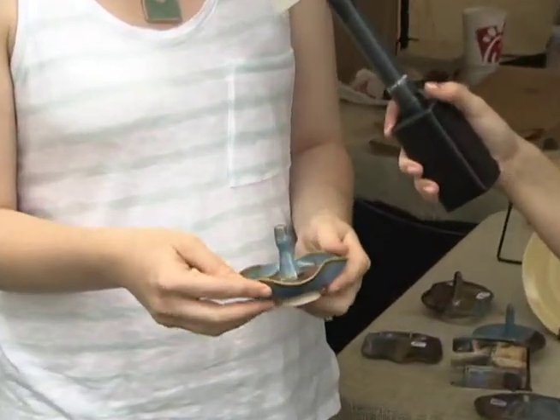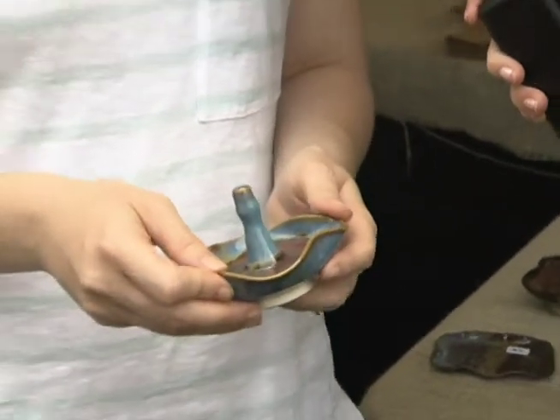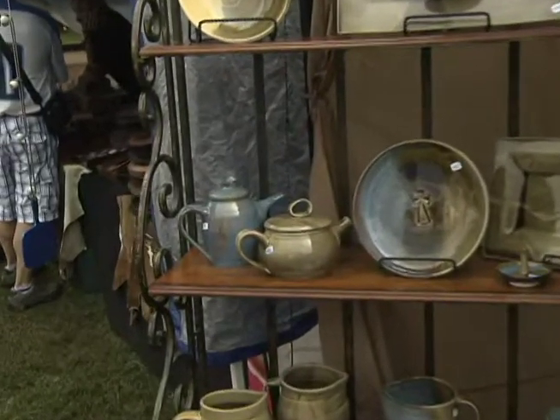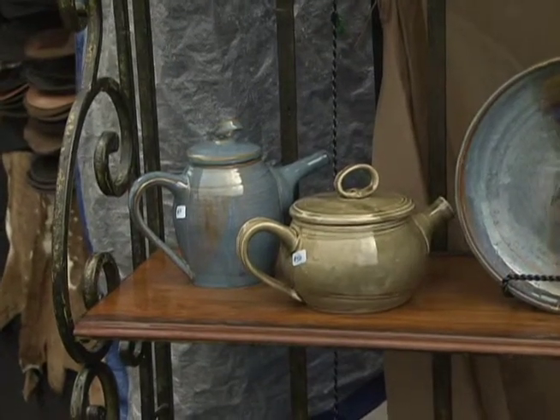Do you have a most popular piece at the festival or do you have any favorites? Probably most popular are my ring holders. My soap dishes are great stocking stuffers if anybody's looking for a stocking stuffer. And then I personally love to make teapots — that's my favorite thing to make — and I really enjoy anything that I make that's functional.